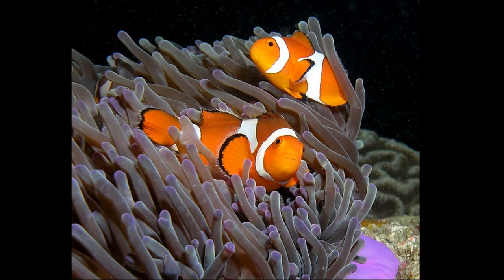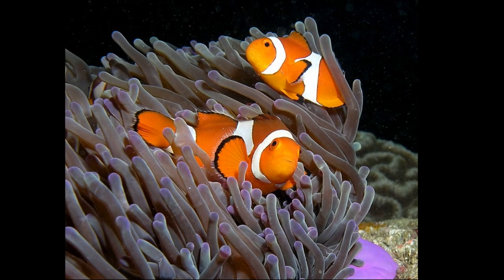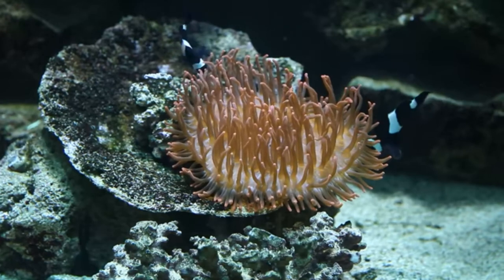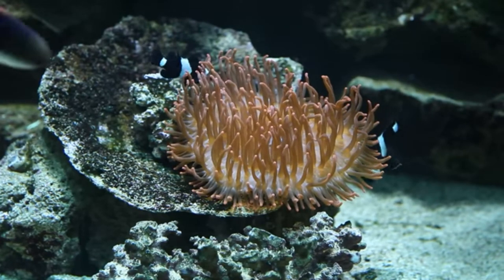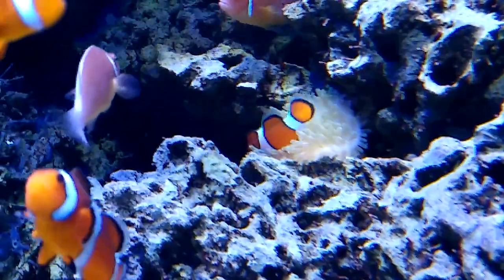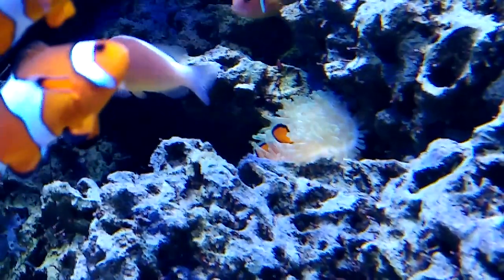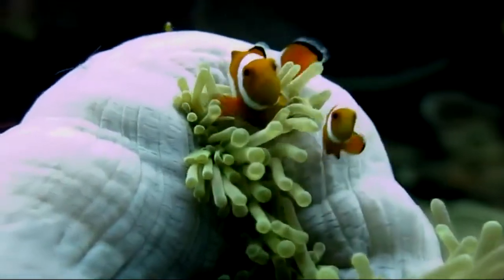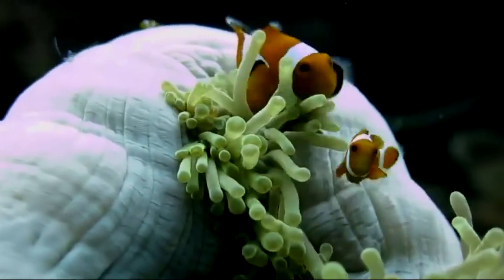They rely on stinging sea anemones for shelter. When inhabiting a new anemone, clownfish will gently touch the tentacles with different parts of their body until they are acclimated to their host. A layer of mucus on the clownfish's skin makes it immune to the anemone's sting.